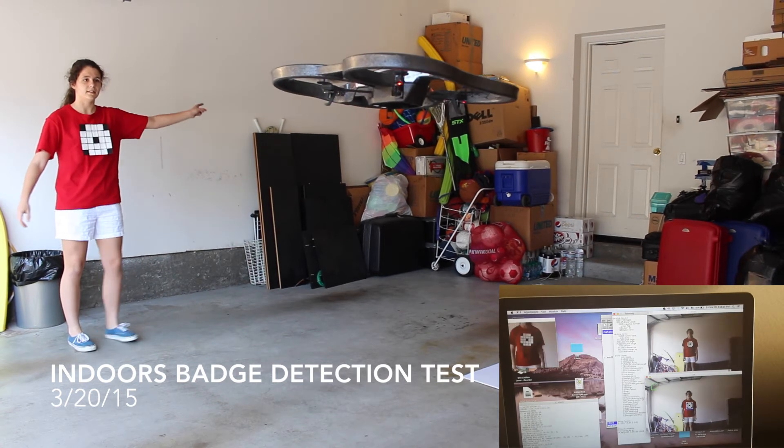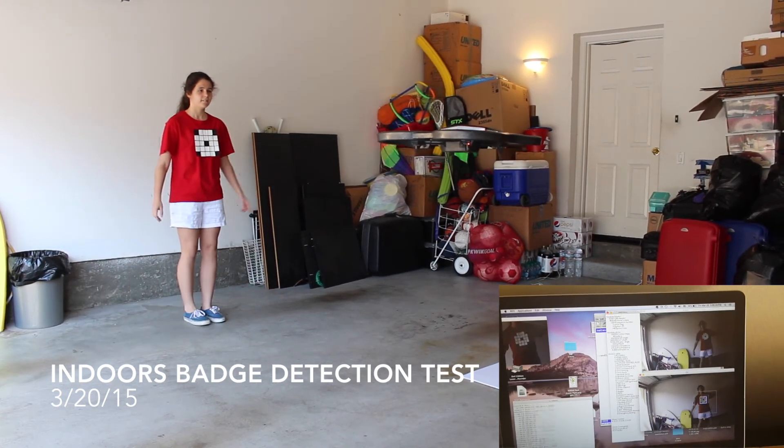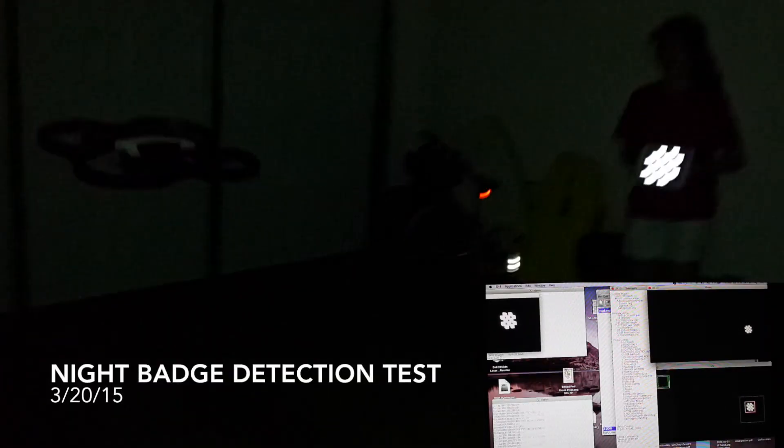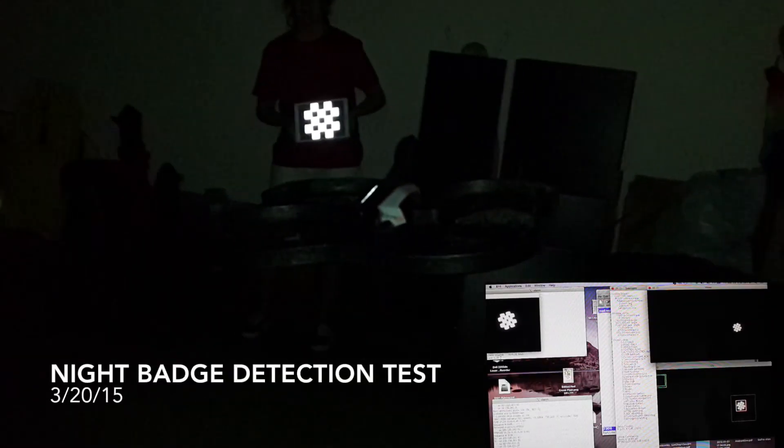As you can see here, the drone can follow the user of the badge at both day and night time. In this case, the badge is a unique user ID that lets the drone know who it should follow.